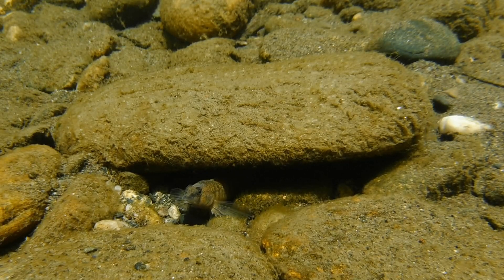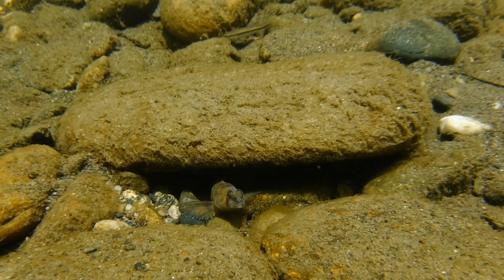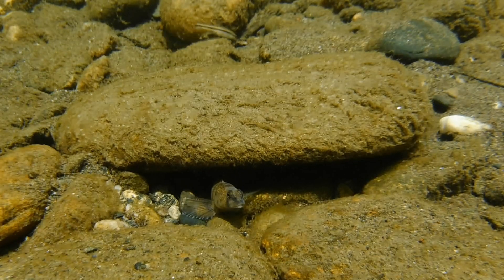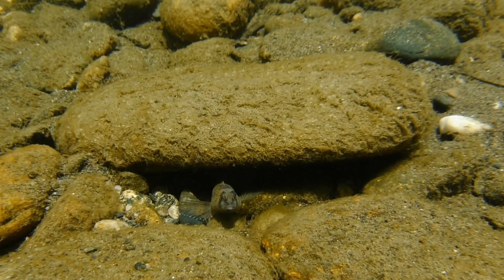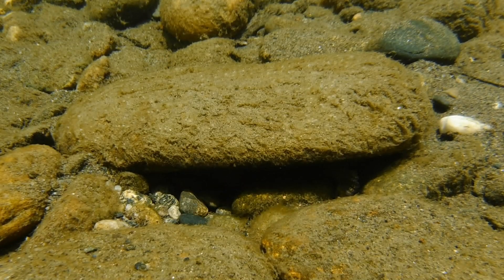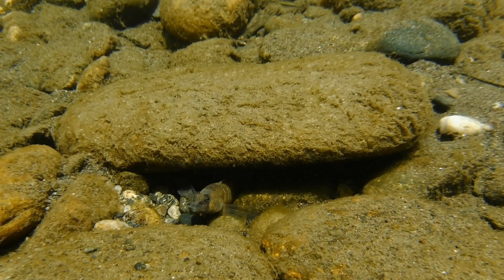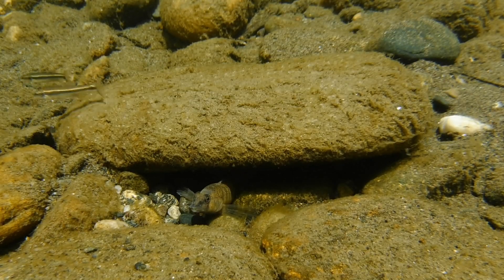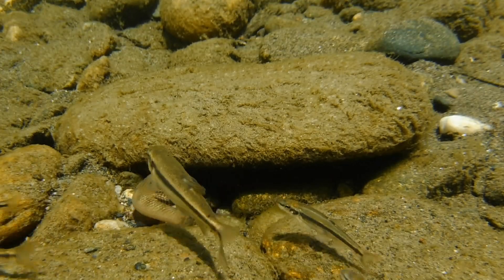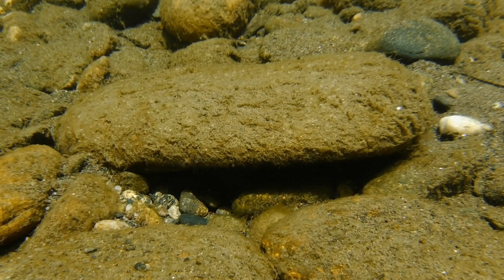And it's this struggle for survival that favors the strong and eliminates the weak, so that in the long run the entire population of tessellated darters benefits by ensuring that only the strongest and healthiest males are able to reproduce and contribute to the gene pool. And as always, I really hope that you have a beautiful day.